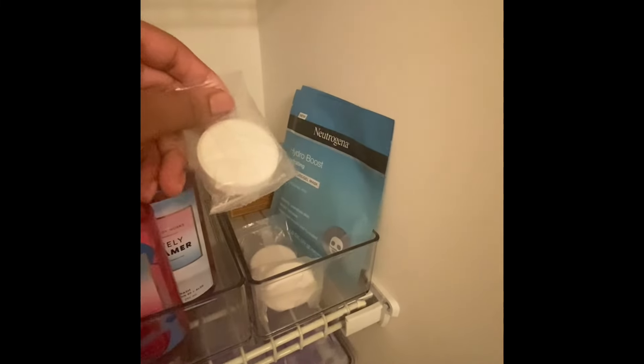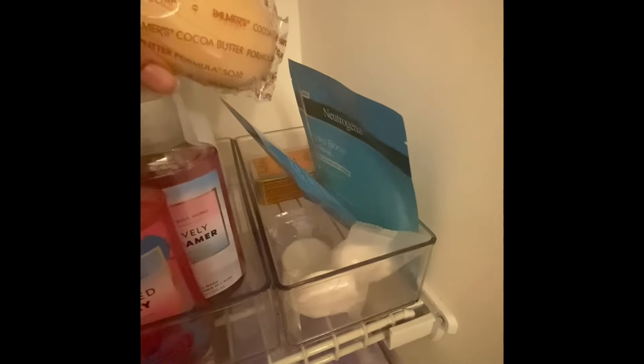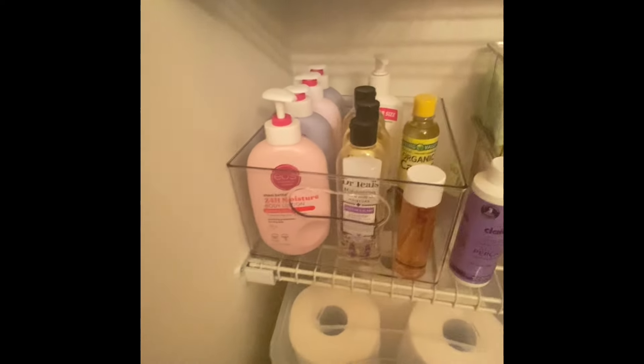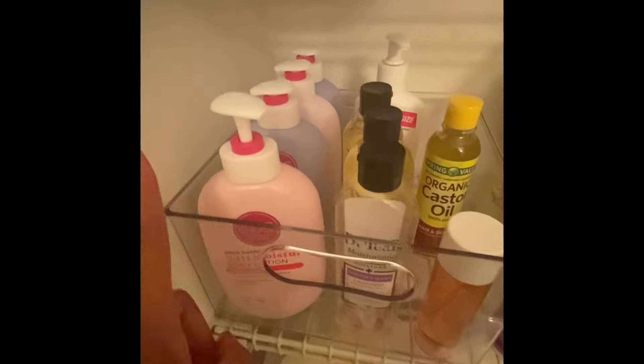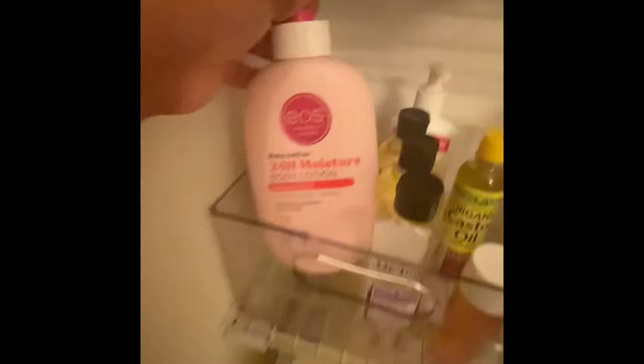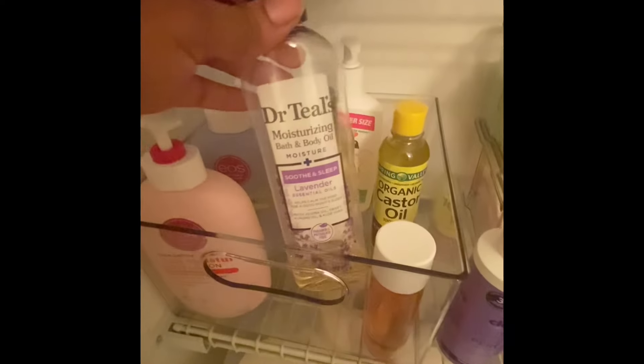In this container I have face masks. These are the shower steamers — you just throw them in there. I also have some cocoa butter soap and shea moisture soap back there. On this row I like to keep all of my lotions. My favorite lotion is the EOS one — I like this scent the best, this is the jasmine peach one.